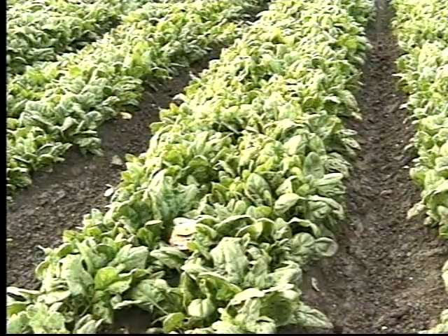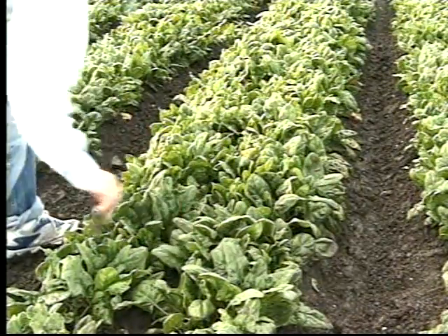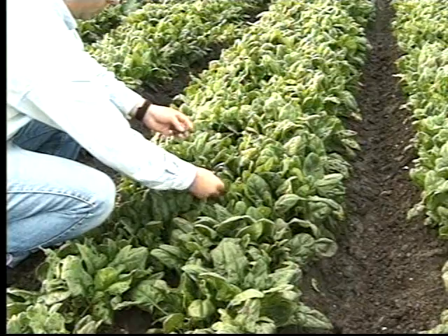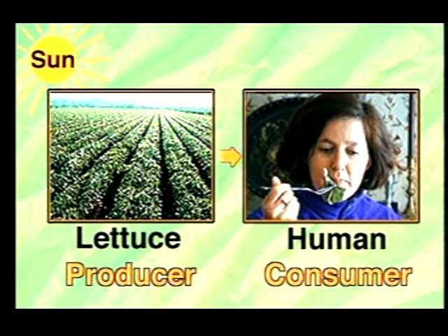Another example of a simple food chain involves lettuce. Lettuce is a plant that gets energy from the sun. People then pick it and eat it in things like salads. This food chain diagram shows that the sun gives the lettuce plant energy. The lettuce gives people energy when they eat it. The lettuce is a producer and the human is the consumer.